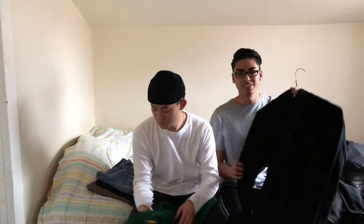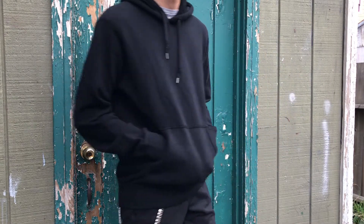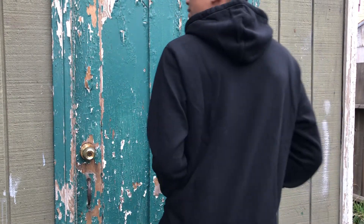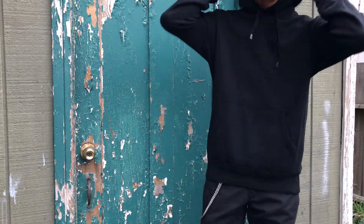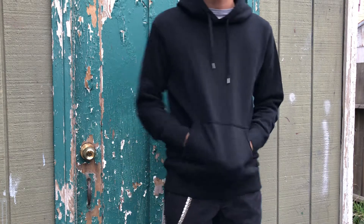Obviously if you don't have a zip-up, the pullover is the way to go. A pullover could go either two ways — you could spend a lot of money or go cheap on it. This, however, is the Uniqlo hoodie, so it's kind of in that mid range. Uniqlo's got good quality too. This is really light but it'll keep you warm. The material is really breathable, but it also helps for layering.